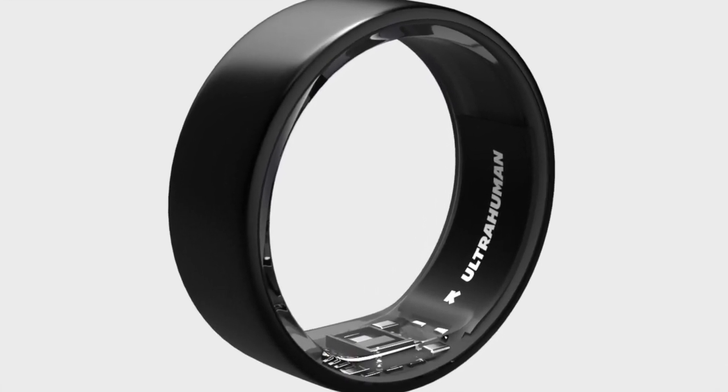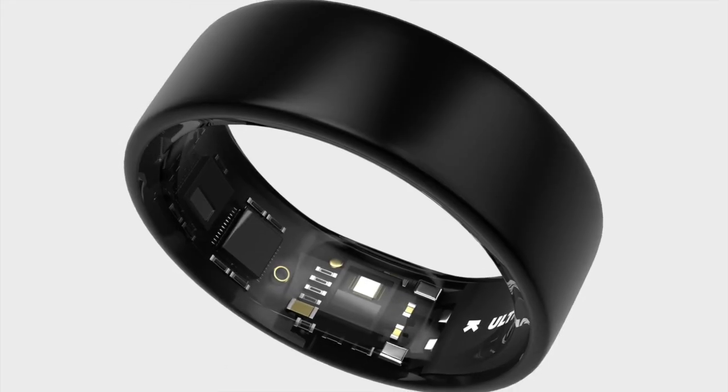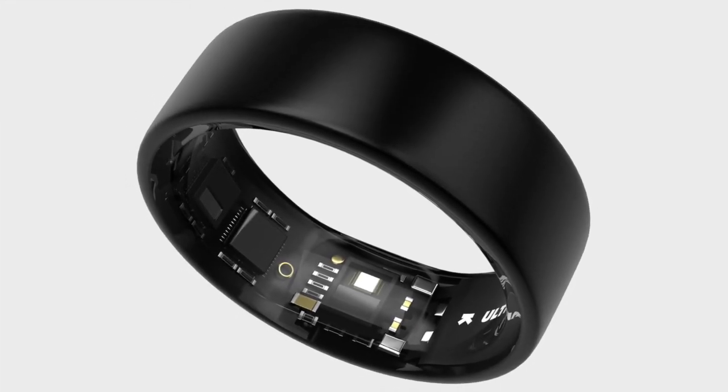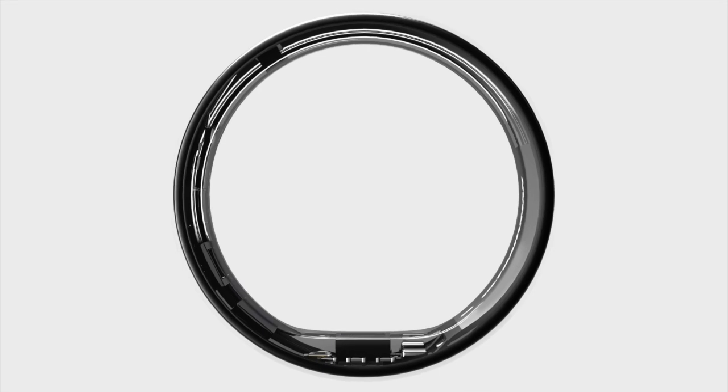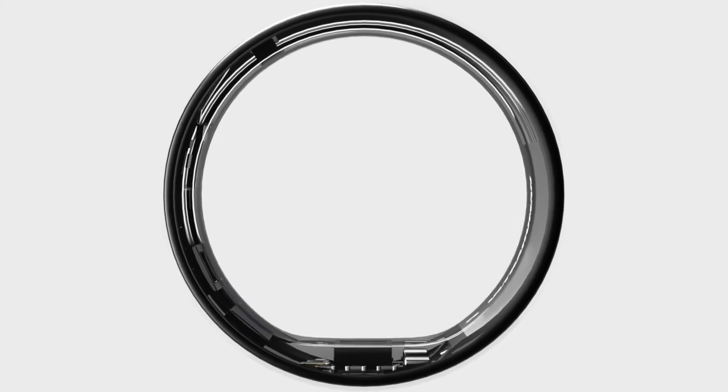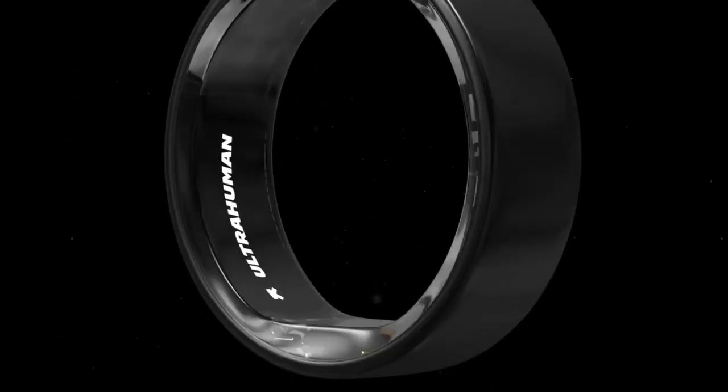Integrating with smartphones via Bluetooth Low Energy, the Ring Air can last up to six days on a single charge, offering users the convenience of long-term wear without the need for frequent recharging. Like its predecessor, the Ring Air is compatible with the Ultrahuman M1, providing users an even more detailed look into their metabolism and health — this is the company's conventional glucose monitoring platform.